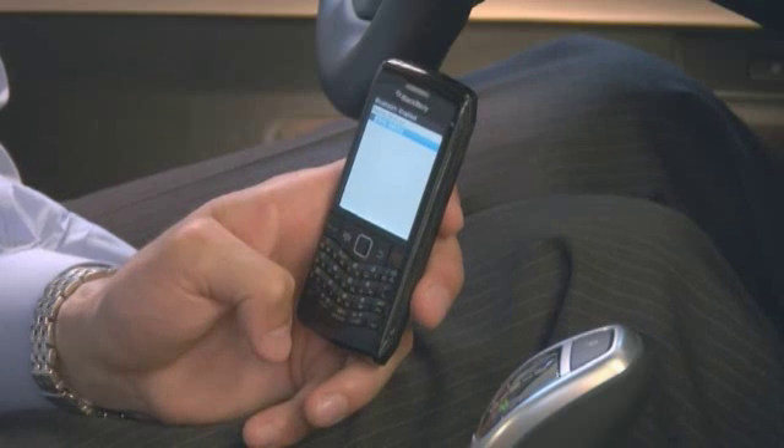Having a paired Bluetooth phone is great. You can make hands-free calls using the iDrive controller, voice commands, or multifunction steering wheel. For more information, refer to your owner's manual.